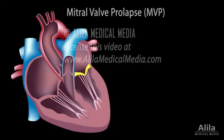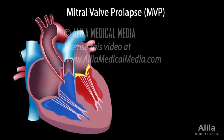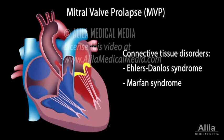The most common of all heart valve diseases is mitral valve prolapse, or MVP. In MVP, the mitral leaflets bulge into the left atrium every time the ventricles contract. In many people, the reason why this happens is unclear. In others, it is linked to connective tissue disorders such as Ehlers-Danlos or Marfan syndrome.